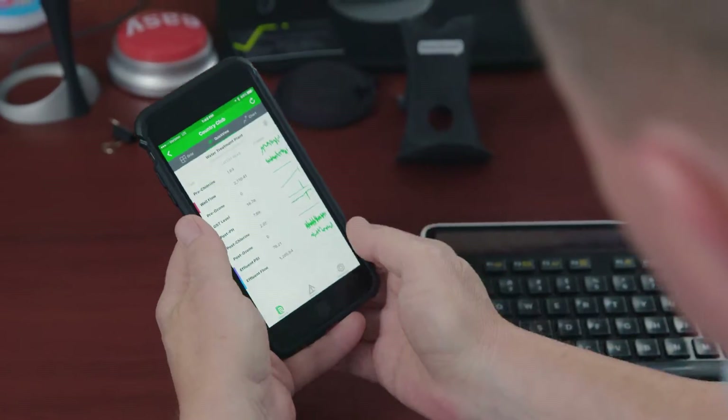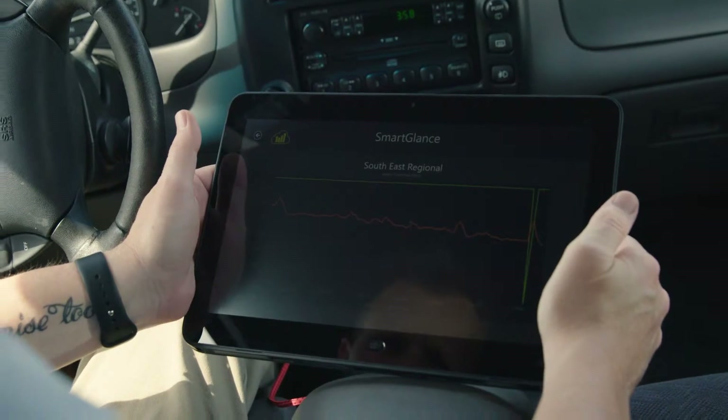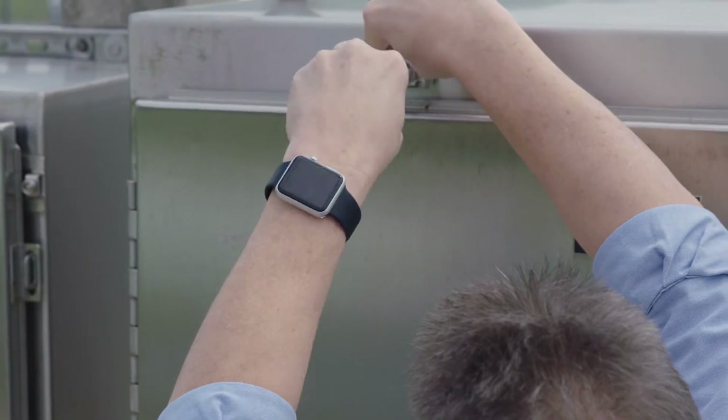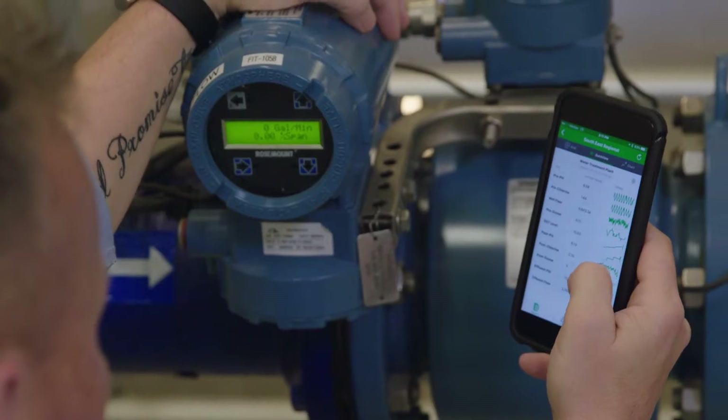We now have the data with alarm points, reporting, and all that functionality out in the field on any device — such as a cell phone, a tablet, or a smartwatch. We use Wonderware for numerous things: to make chemical pump changes, pressure changes to our water facilities, and to monitor alarms that need to be dispatched out to the proper staff.